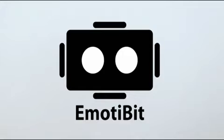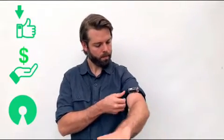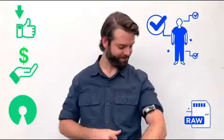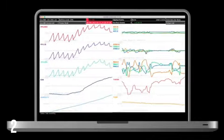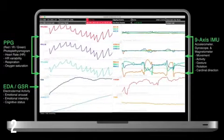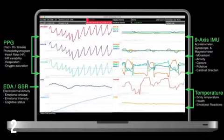This is Emotabit. Emotabit is a wearable, affordable, and open-source biosensor that captures high-quality emotional, physiological, and movement responses. It translates those signals into more than 16 different raw data streams that can be used to drive heart rate and respiration, emotional arousal, gestures and movements, and local body temperature to assess health and emotional reactions.